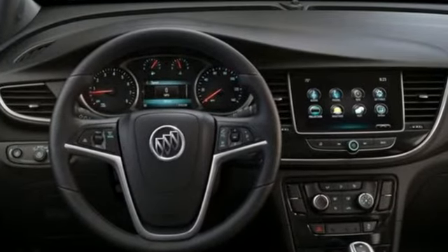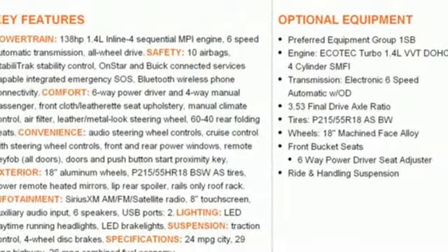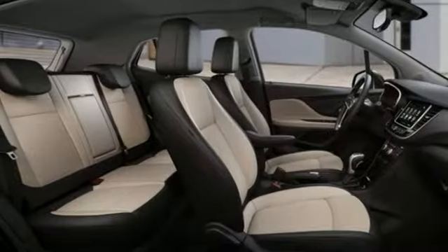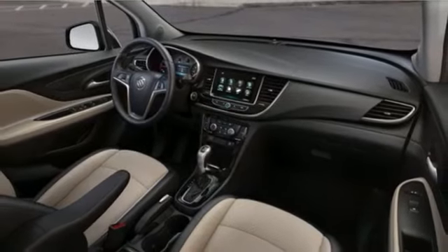Intercooled turbo inline 4-cylinder engine, manual tilting steering column, Bluetooth streaming audio, manual telescoping steering column, power heated mirrors, external memory control, aluminum wheels, and push-button start proximity key and automatic transmission.